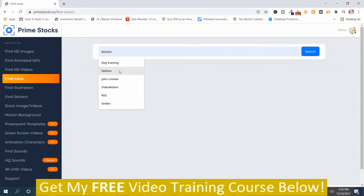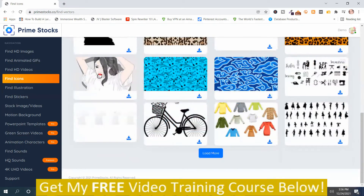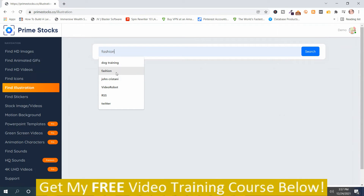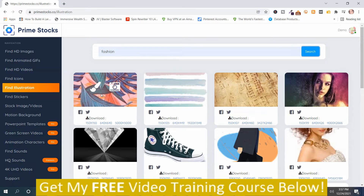Then we have Find Icons — same thing. You put a keyword in, stick with 'fashion,' and you get different icons. You can scroll down, load more, and download them. Next is Find Illustrations: put a keyword in, search, and you can edit these with the two editors, share them on social media, or download them.